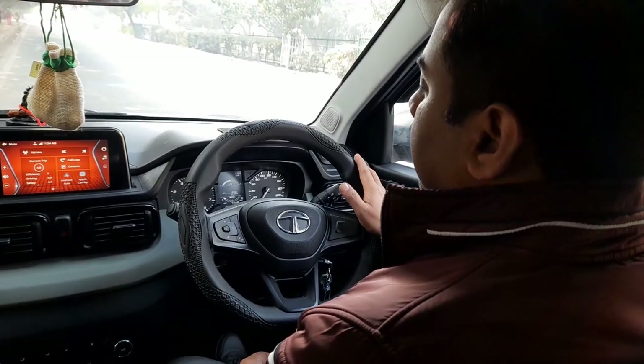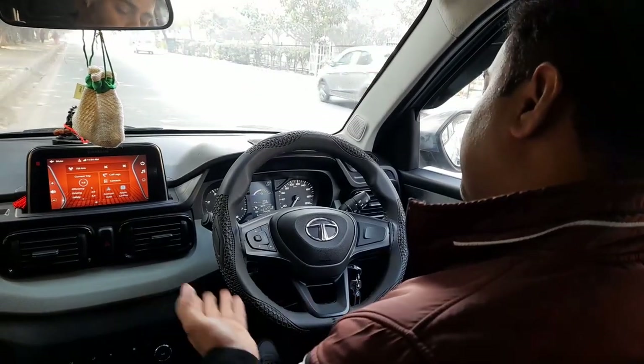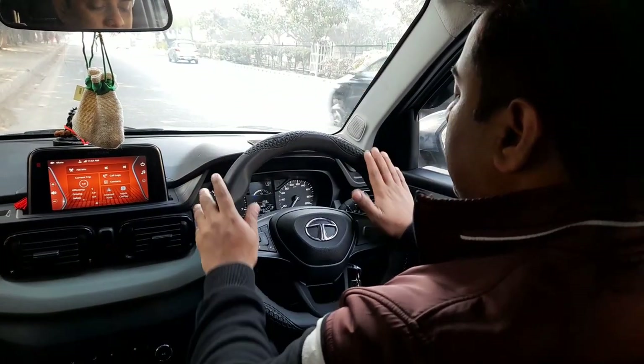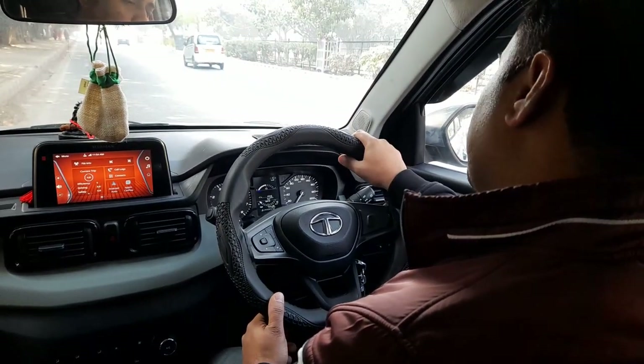As you can see, this is our steering wheel. In some cars you get a round steering wheel, and in others a flat bottom steering wheel. Let's discuss what the correct position should be to control the steering wheel.